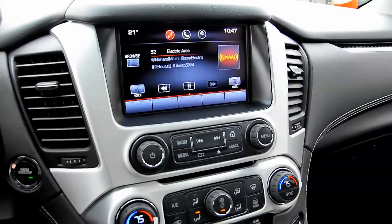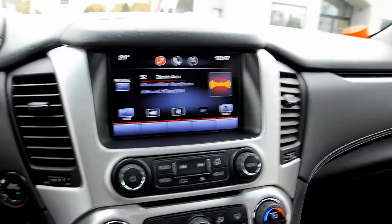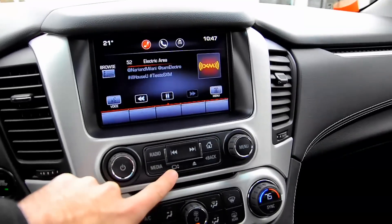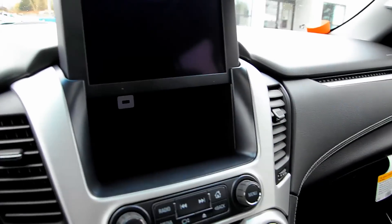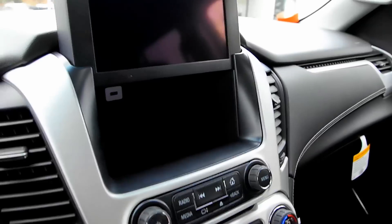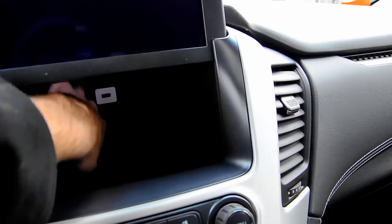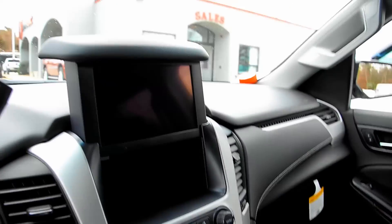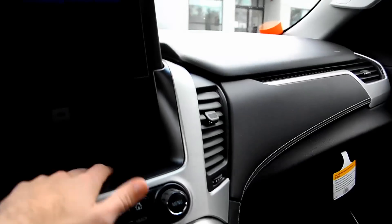One quick thing — this might be one of the coolest features I have ever seen in any vehicle. This button right here: hypothetically, you've got some things you want to keep out of sight. Just press that button and the screen actually lifts up completely, giving you all this storage space behind it. There's also a USB hookup back there. Really cool feature — I've seen a similar setup in a Cadillac, but it didn't have any storage. It just lifted and dropped.